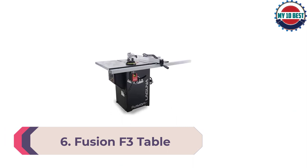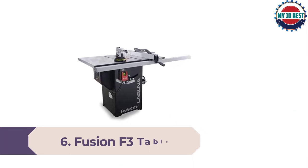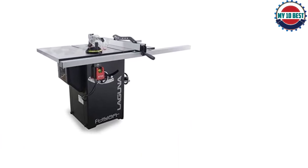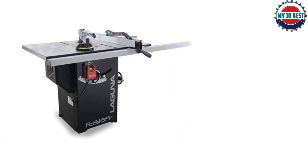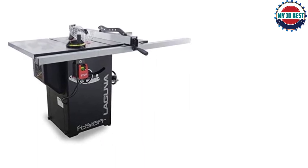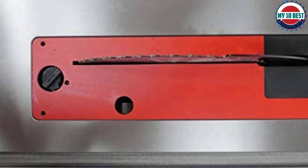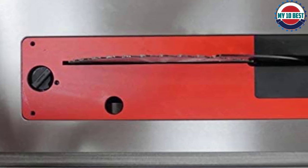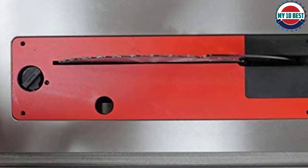Number 6: Laguna Fusion F3 Table Saw. Laguna has long been our favorite name when it comes to woodworking. Their Fusion F3 sets the standard when it comes to commercial table saws and cabinet saws. This motor has serious power and the table extension offers very impressive size. Both 36-inch and 52-inch rip options are available, and all saws come with built-in dust collection.